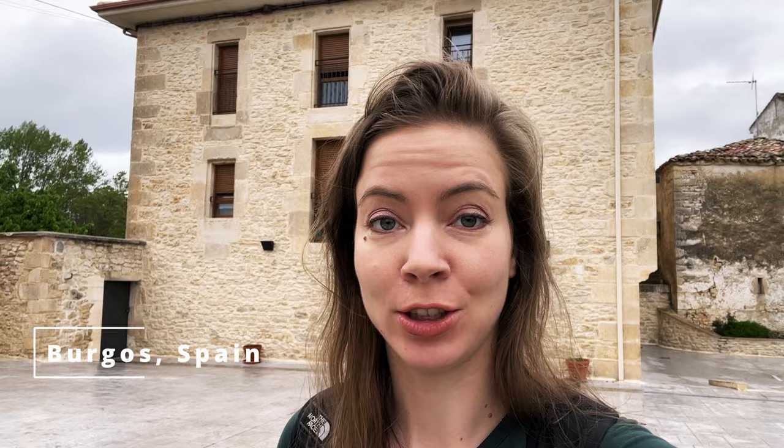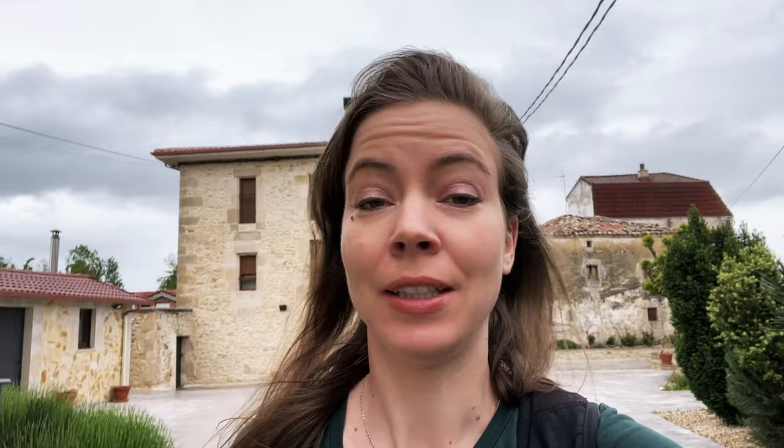One of the things you do when you're scouting is also look for locations like crew hotels and possible base camps. We got a big parking lot right here that could possibly work, which also has a restaurant next door, so that's perfect for us.